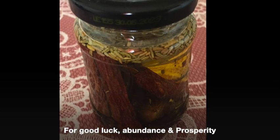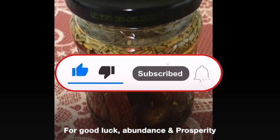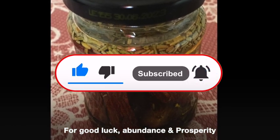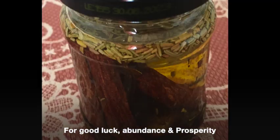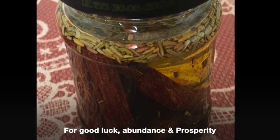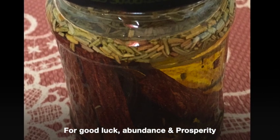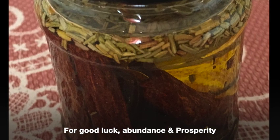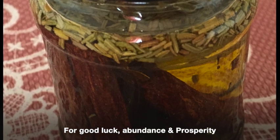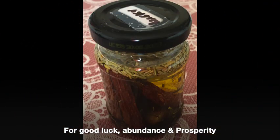Hello everyone, welcome to my channel where we explore fascinating topics that intrigue and excite us. In this video, I am going to show you how to prepare a lucky oil for good luck, abundance, and prosperity. It can help you increase sales in your business, pass an exam, have luck in gambling, and many more benefits. You can use this oil whenever you want to succeed in something.